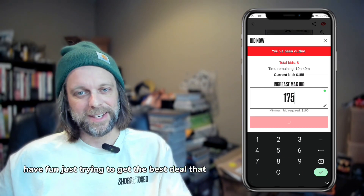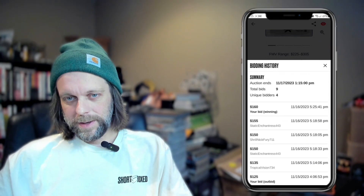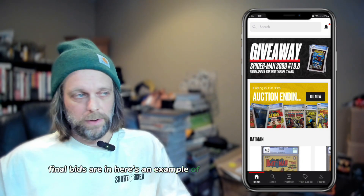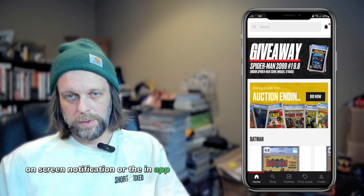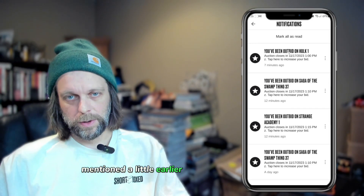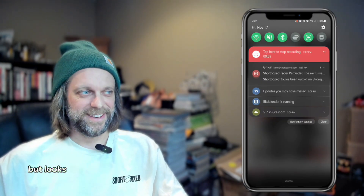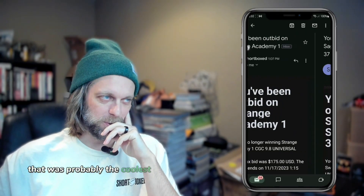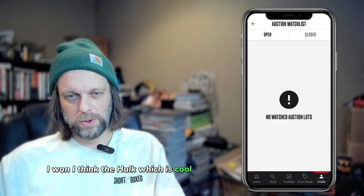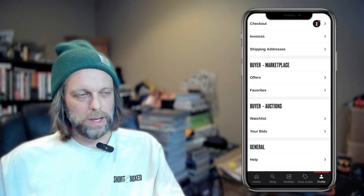Final bids are in. Here's an example of the on-screen notification — the in-app notifications for the bid updates mentioned earlier. Looks like I got outbid on Saga and Swamp Thing — that's a bummer, Swamp Thing was probably the coolest book in that lot. But I did win the Hulk, which is cool. You can go back to the auction section in your profile and look at the closed bids.